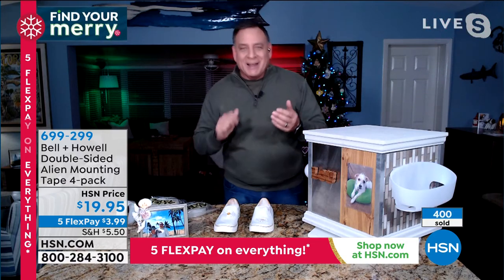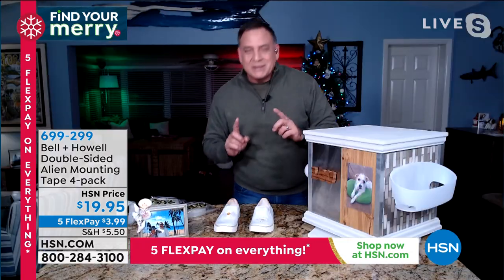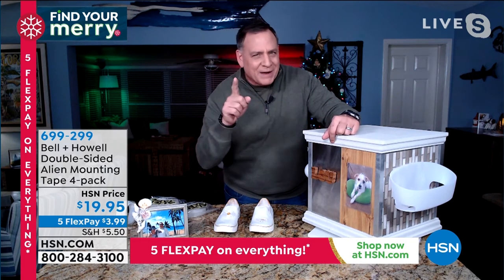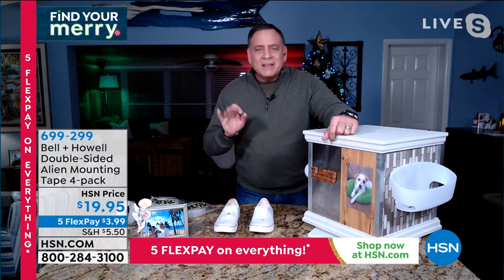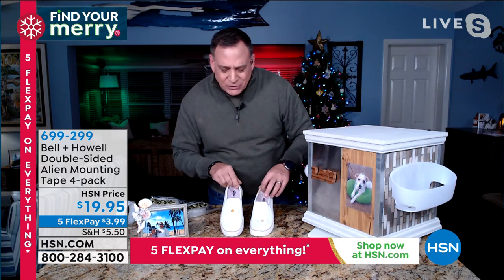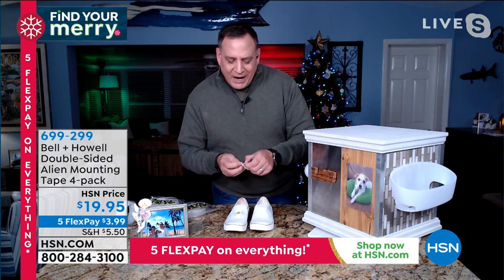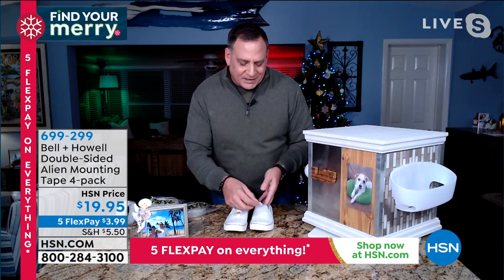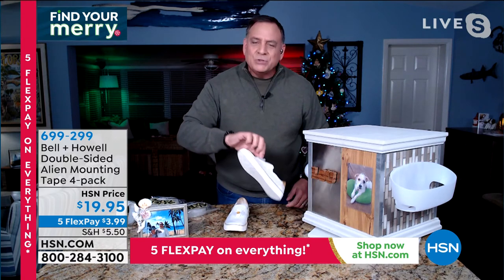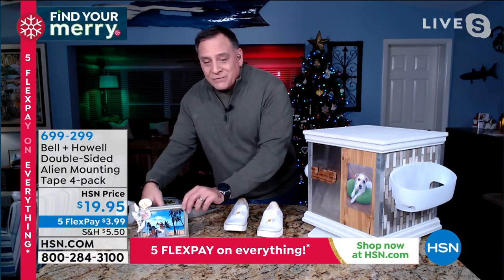Let's talk about crafters for a second — a lot of crafters love this. My wife Kelly typically would use a hot glue gun, but those are messy and you can get burned. Look at these little shoes with a tiny applique — I took a piece of Alien Tape, pressed it down, and that is not going anywhere. If you're really crafty, look at this photograph framed with seashells all around it — not hot glue, Alien Tape. It's a convenient, easy, better solution.